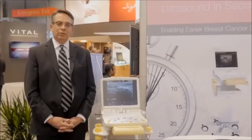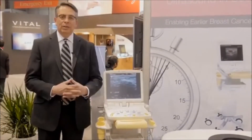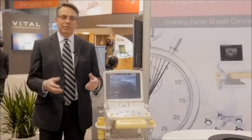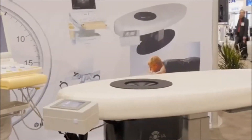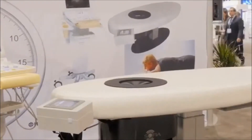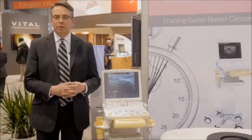I want to introduce you to Sophia. Sophia is an automated whole breast tomography system that allows you to scan the entire breast of the patient using ultrasound as the core modality within 52 seconds on the acquisition side, and on the review side, one minute per breast.